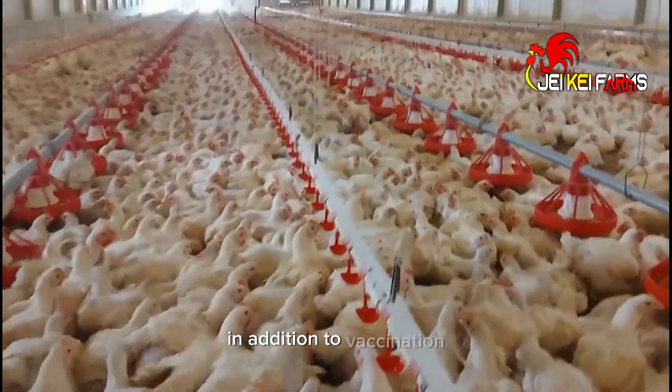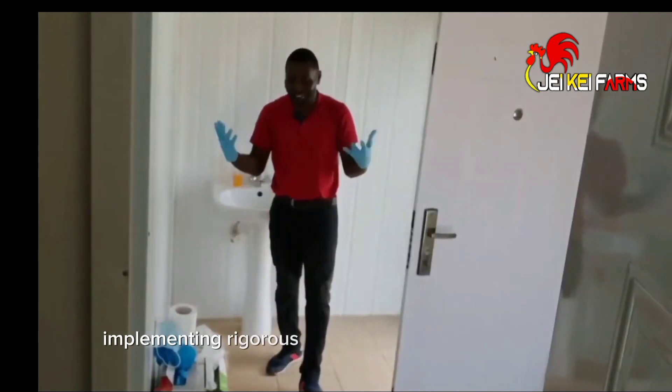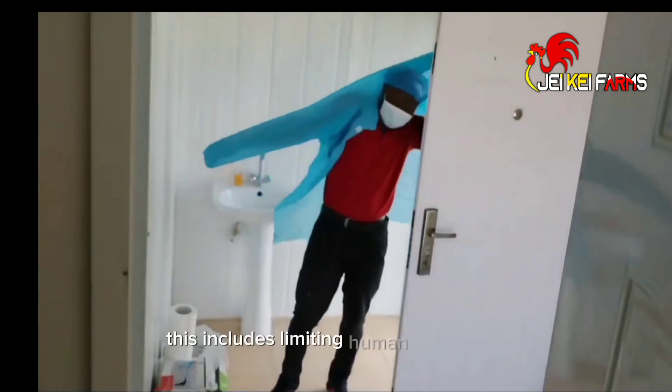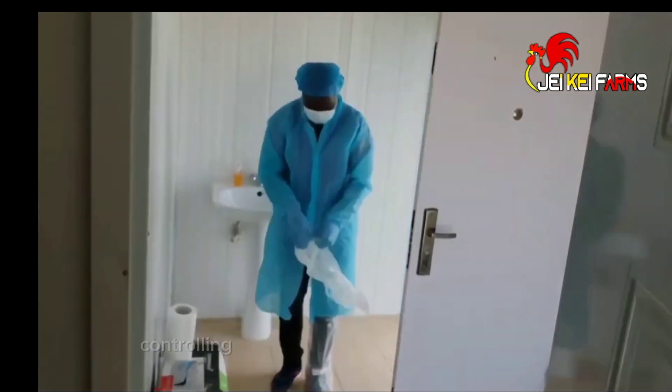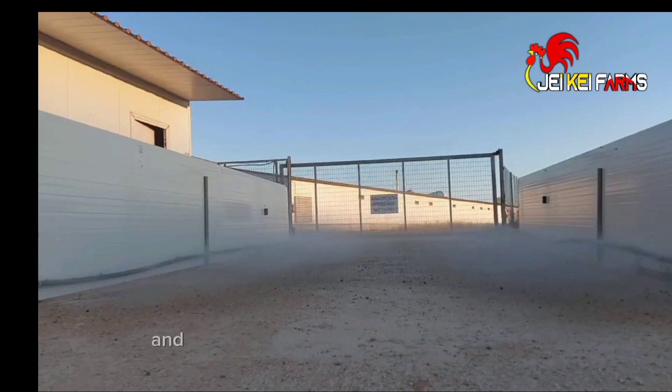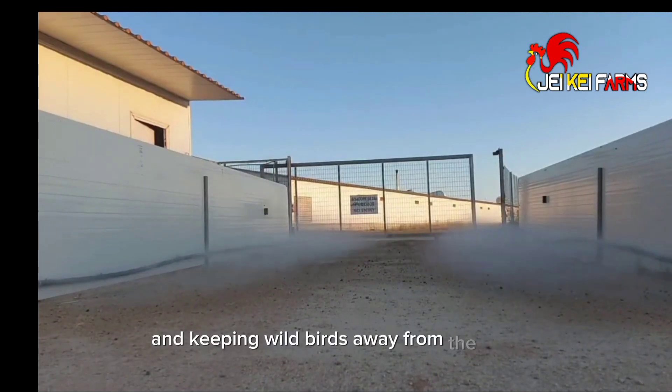In addition to vaccination, implementing rigorous biosecurity measures is crucial. This includes limiting human interaction, controlling the movement of poultry, regularly disinfecting equipment, and keeping wild birds away from the farm.